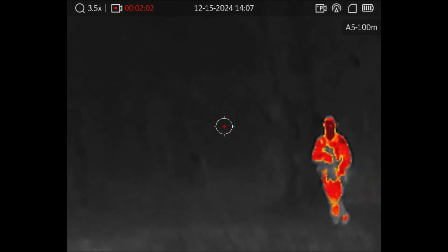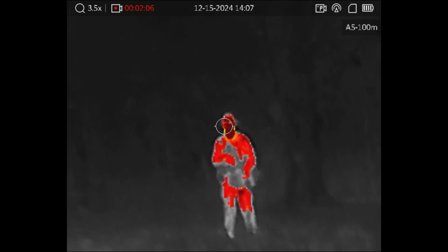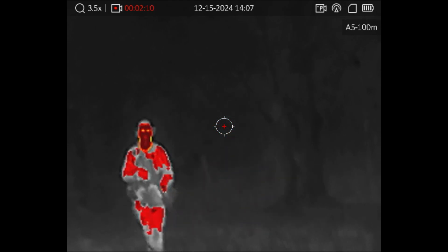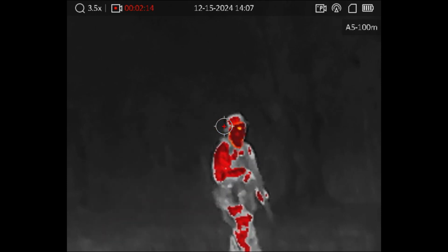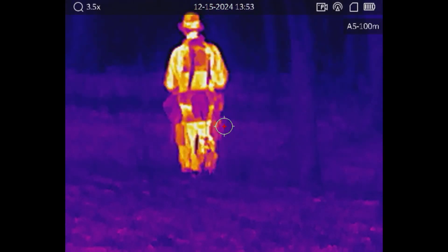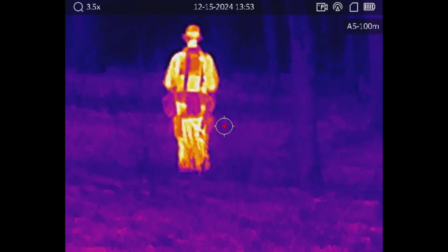The proliferation of cheap thermal devices are transforming the threat landscape of conflict zones. They basically undo all your carefully applied camouflage and make you glow. With direct line of sight, they are becoming a very attractive option for someone who can't swing even a single tube PVS-14. I knew I had to get my hands on one to do some testing.